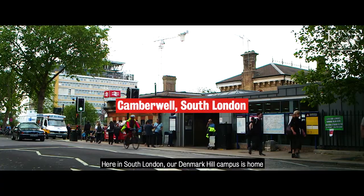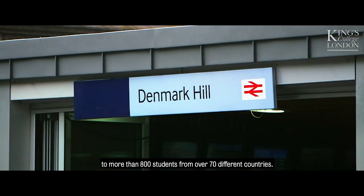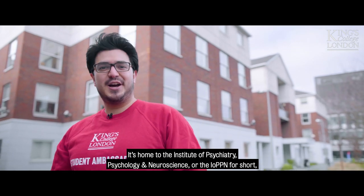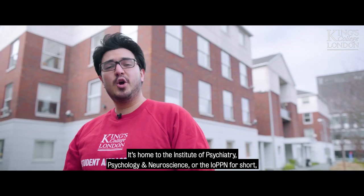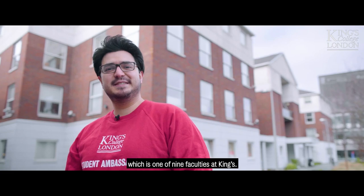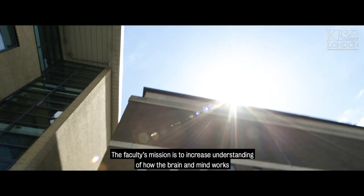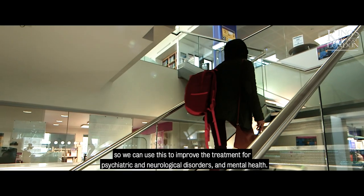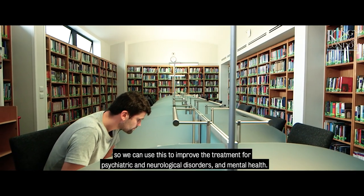In South London, our Denmark Hill campus is home to more than 800 students from over 70 different countries. It's home to the Institute of Psychiatry, Psychology and Neuroscience, or the IoPPN for short, which is one of nine faculties at King's. The faculty's mission is to increase understanding of how the brain and mind works, so we can use this to improve the treatment for psychiatric and neurological disorders and mental health.